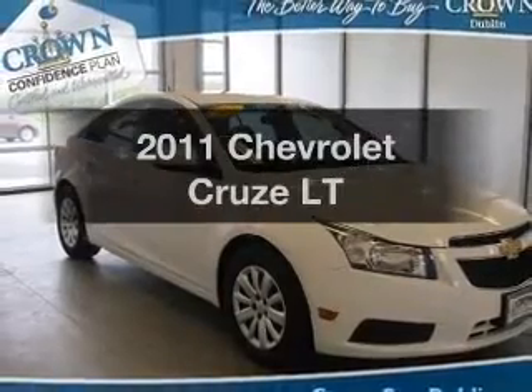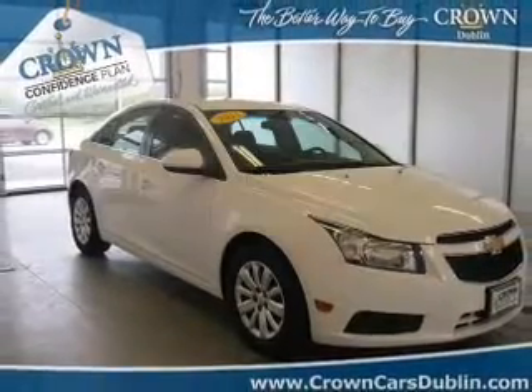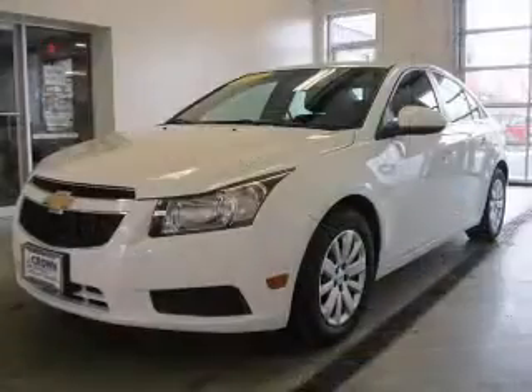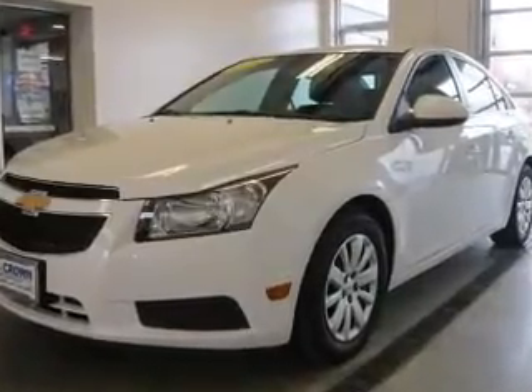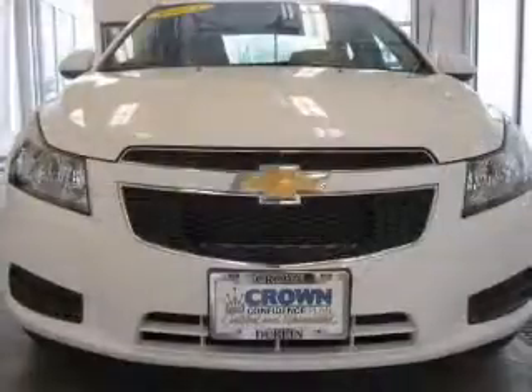If you're looking for a first-rate auto, this one could be yours today. With an efficient four-cylinder engine, the powertrain includes front wheel drive connected to a smooth shifting six-speed automatic transmission.